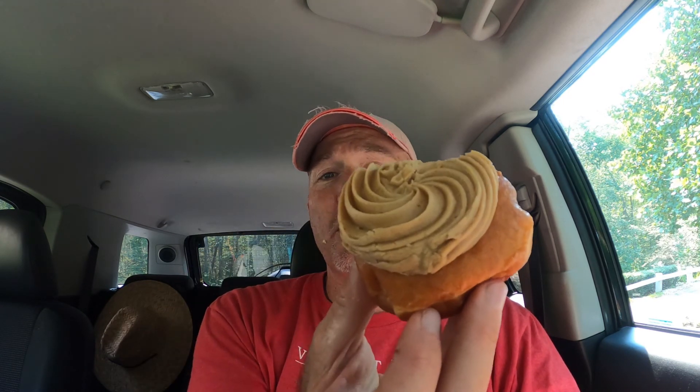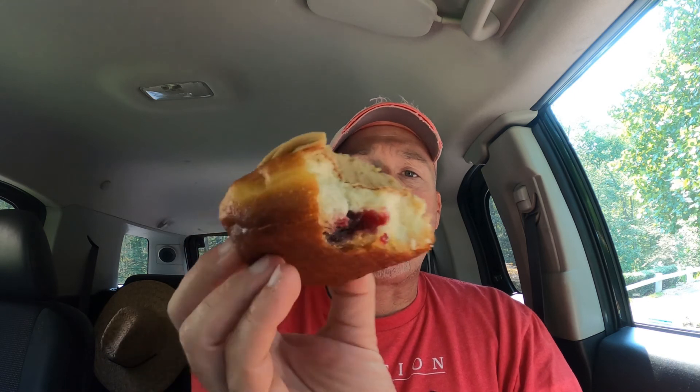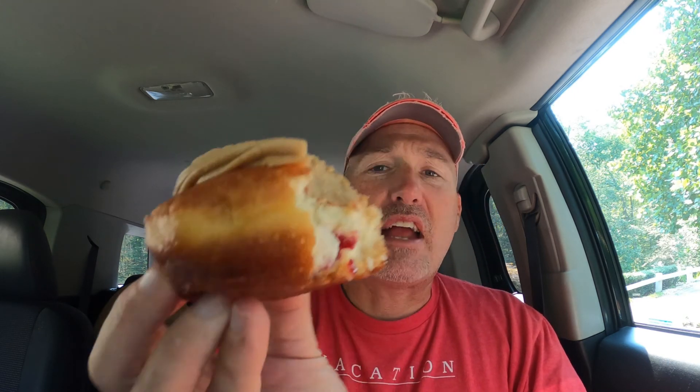Super, super rich. I don't even think this is a one and done — I think this is a half and done. I can't eat the rest of this, it's just way too rich. Maybe a neat idea, but oily donut, and the jelly is not enough — not enough balance to that. I do not recommend the peanut butter and jelly donut from Big Y.